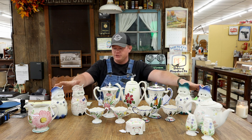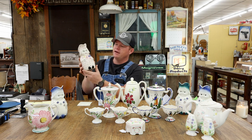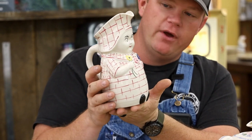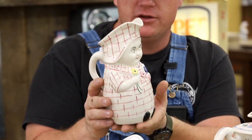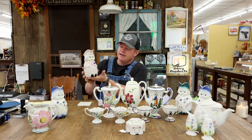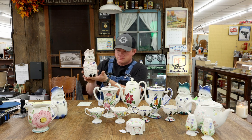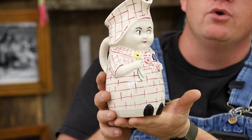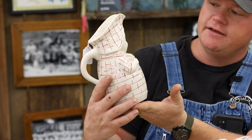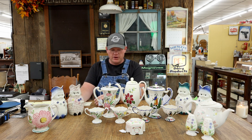These are Betsy pitchers — Betsy jugs, if you will. A lot of people really like them. She just looks like she's in a happy little mood, just can't wait to pour you some cream on your cereal. There are collectors who collect specifically the Betsy jugs, and some are extremely valuable. Each is probably at least in the $100 range, but some can go up into the several hundred dollar range. This one is priced at $125. You can see the intricate work on her design.